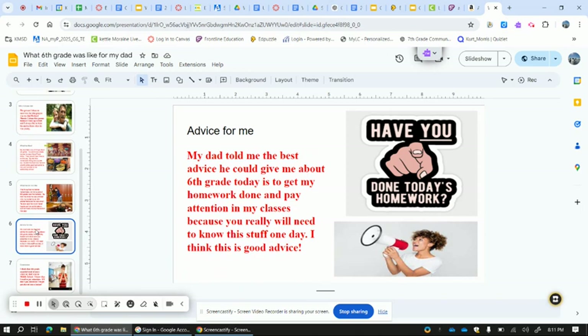All right. Thank you very much. Looking forward to some great presentations and I'll see you guys on Monday.